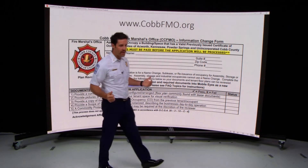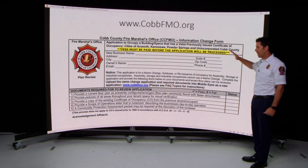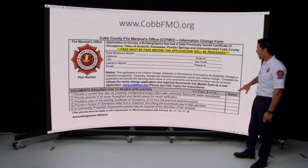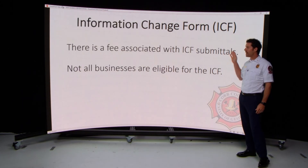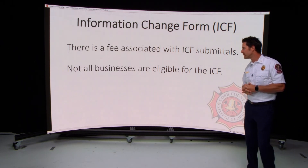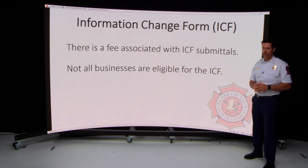Here is the application on our website to submit for the information change form process. There are detailed step-by-step instructions on this form for exactly what you need to submit to the Cobb County Fire Marshal's Office. Frequently asked questions are also available on our website. Please note there is a fee associated with submitting the information change form application, and payment is required upon making application.